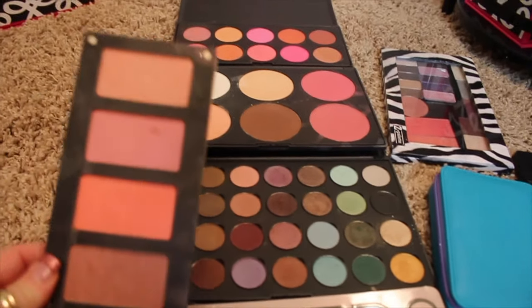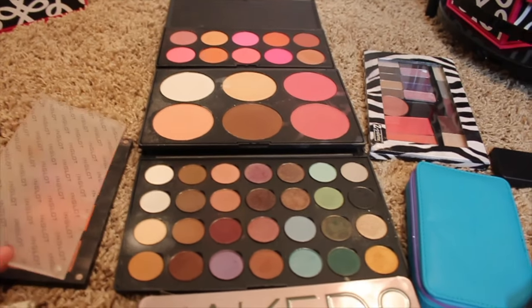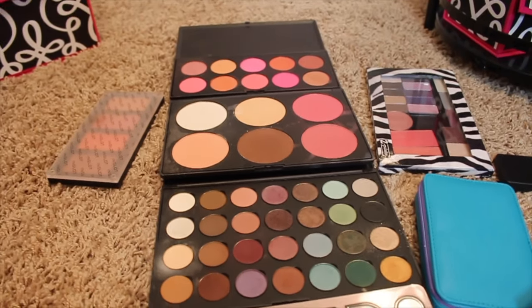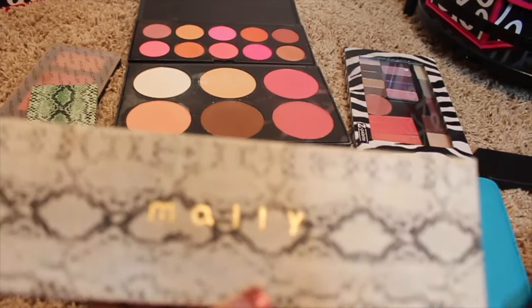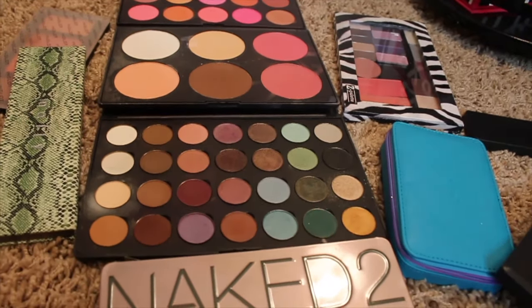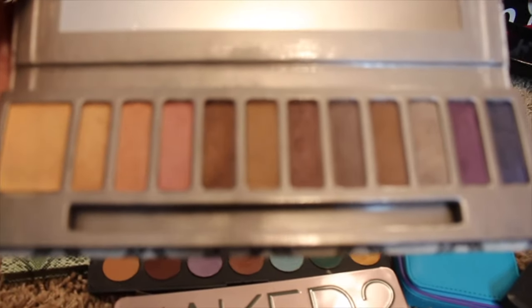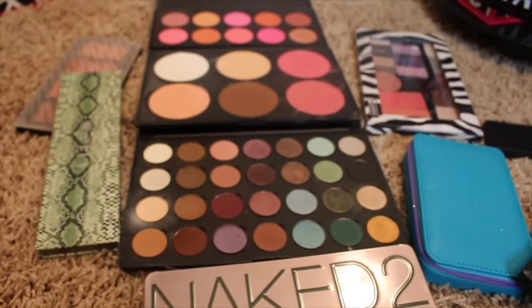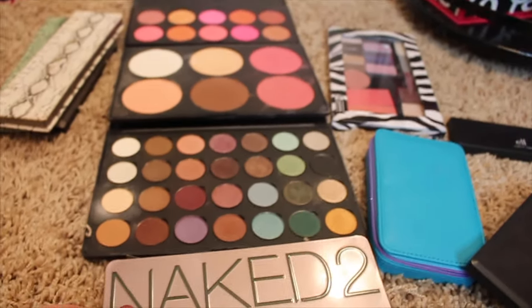This is some Inglot blushes I purchased. To be honest, I'm not very excited about the blushes — the eyeshadows are good but the blushes I didn't care for. Then I have a couple of Mali eyeshadow palettes I purchased off of QVC and I just never reached for them. I had some more that I'd given away probably a year ago, and I kept these two thinking I would use them, but I never did.